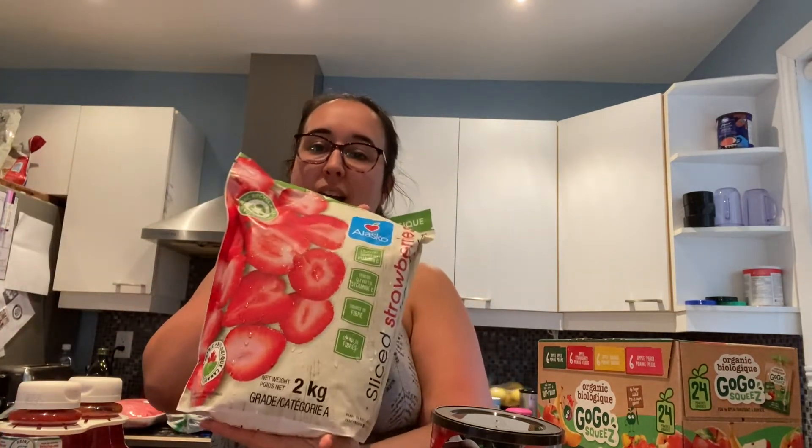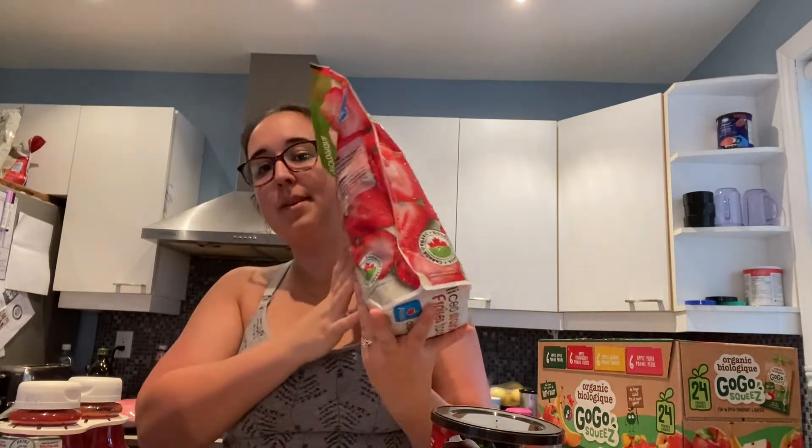As some of you know, I have been sick lately — it's not COVID. My other cold item is frozen strawberries. My husband uses them for smoothies and I give them to Ruby as well.